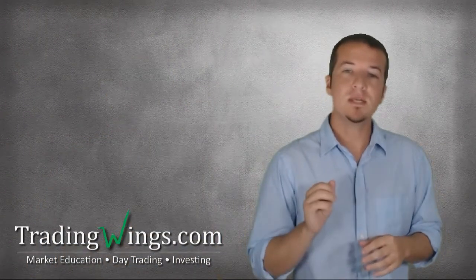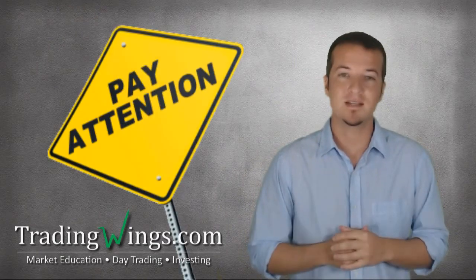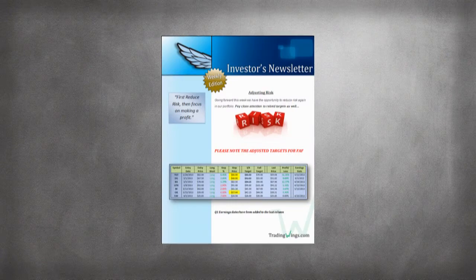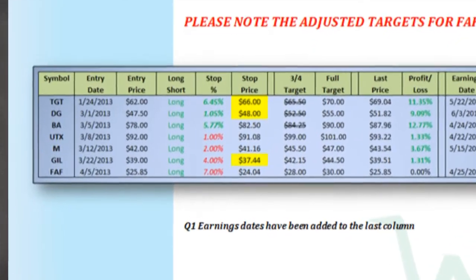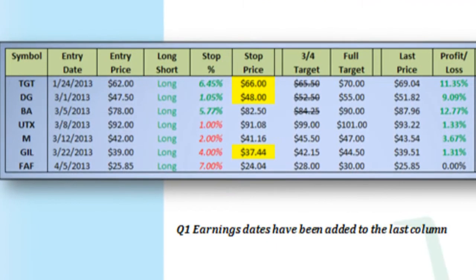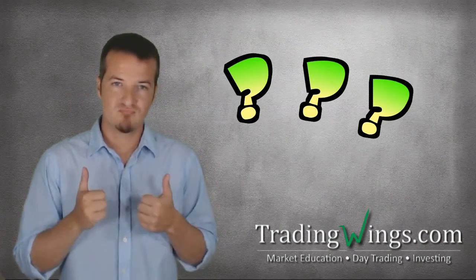Now the next point is the most important part of this entire video, so you might want to pay attention. Page two of the letter shows our current portfolio. Every Monday, and only on Mondays, we adjust our risk. Any opportunities to reduce our risk are always highlighted in yellow. Alright, you still with me? Good.